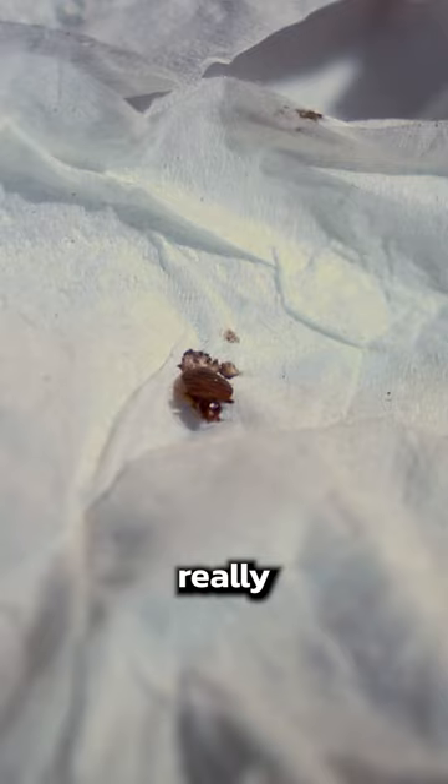Next thing I'm going to do is peel back the fitted sheet so I can see the mattress and make sure I don't see any blood or any live bedbugs. And I'm going to check behind the headboard. So do you?